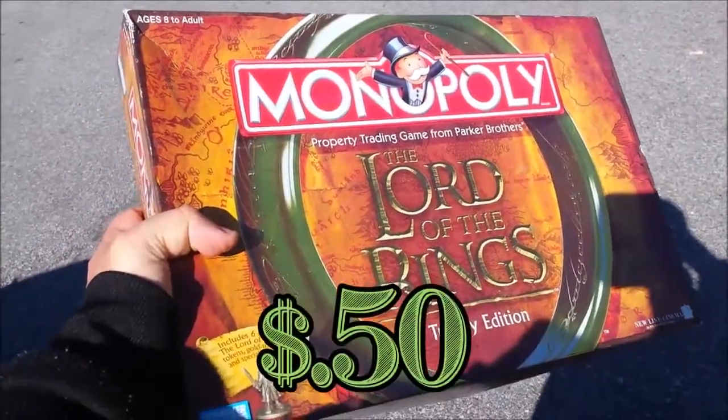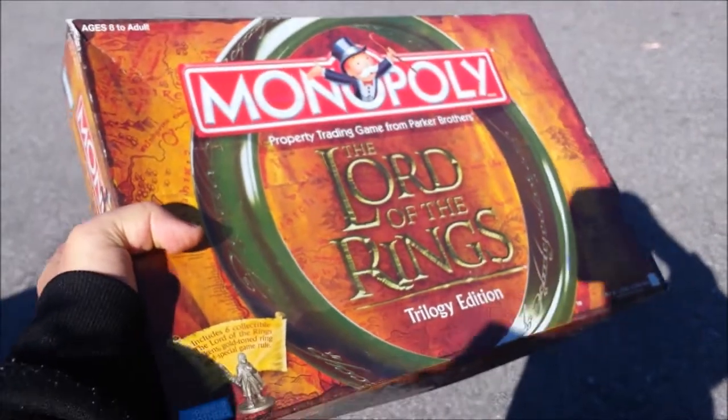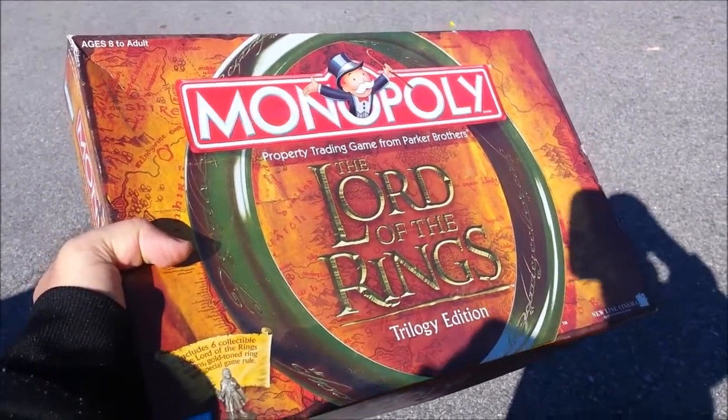Here we have Monopoly Lord of the Rings Trilogy edition at the same price as the last game. This one has the ring, which I need. I'm definitely going to pick this one up, and I think I can go ahead and sell the other copy I have too.